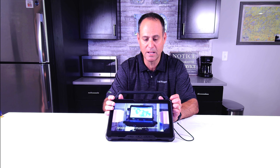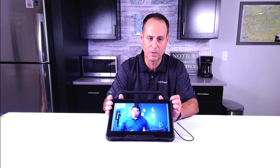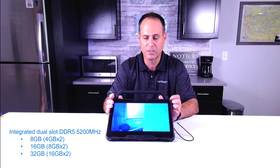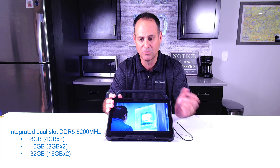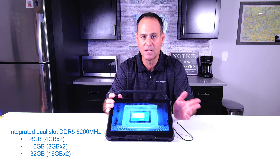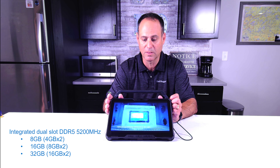As for memory, you've got two integrated slots. You can go 8, 16, or 32 GB of low-power DDR5 memory at 5200 MHz. I do want to caution you: when they say there are two slots, these are soldered to the system board. So if you get a model with 8 GB, you're getting two 4 GB sticks; 16 GB is two 8 GB sticks; 32 GB is two 16 GB sticks. But it is not upgradable — what you get is what you'll be with for the life of the machine, so choose wisely.